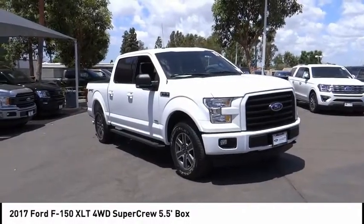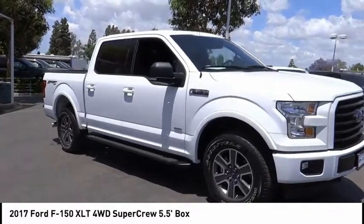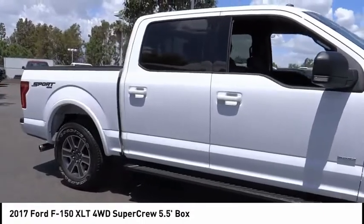Stop by and take a look at the 2017 F-150. A Ford F-150 knows how to handle any situation. It's built to follow orders, no whining.